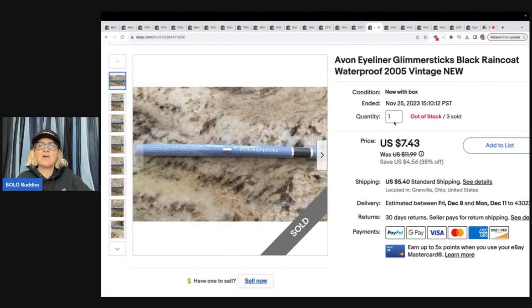The next item is these Avon Eyeliner Glimmer Sticks from 2005. It is vintage and it did not have an expiration date on it. These were actually from my personal stock that I had up in a cabinet. I really didn't like the waterproof kind because it's hard to get off. I ended up selling three of these for $18 and the buyer paid shipping.